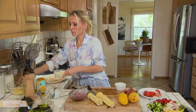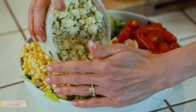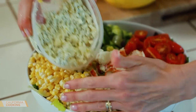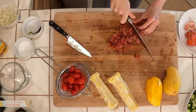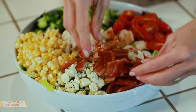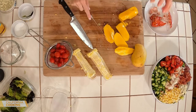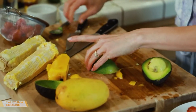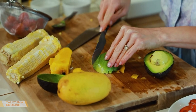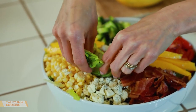Some blue cheese because cob salads and blue cheese — just a little bit. Our bacon, chop that up. Crispy, crunchy. Mango — just go around the pit and do some pretty slices. Avocado — just try to cut it into slices. You know how at restaurants they fan it out and make it look nice.